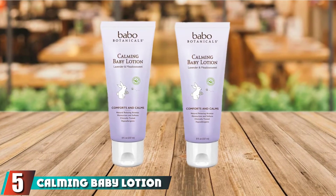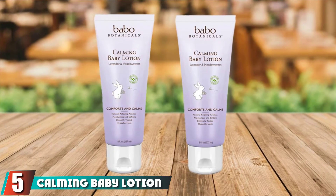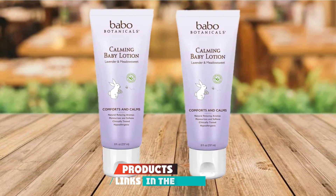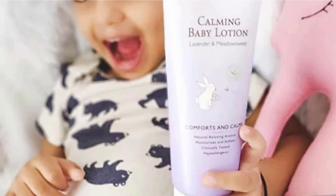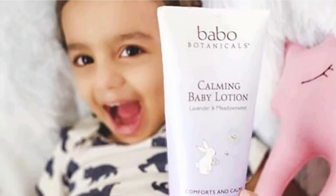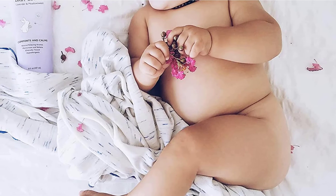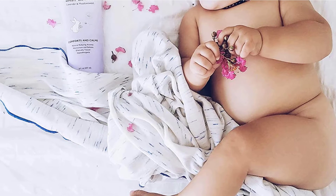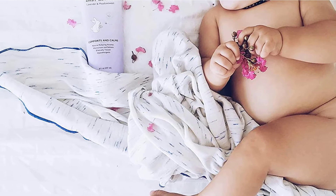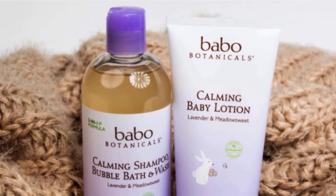The number 5 position is held by Calming Baby Lotion by Babu Botanicals. Perfect for bedtime use, the Babu Botanicals Baby Lotion has a special moisturizing formula specifically designed for dry and extremely dry skin. The Calming Baby Lotion is also designed to calm and relax your baby, leaving the skin hydrated, soft, and smooth. This is why it's recommended that you use it right before putting your baby to sleep, whether during the day or at nighttime.